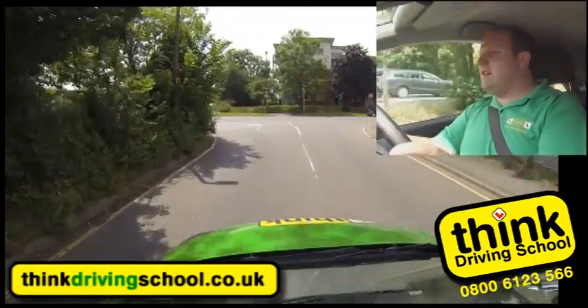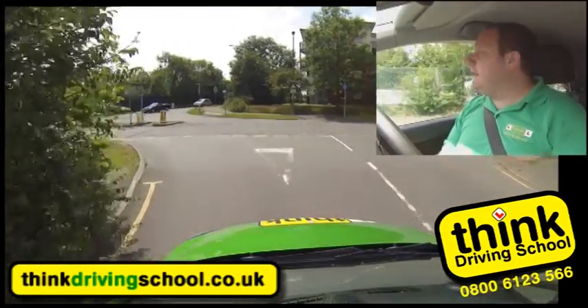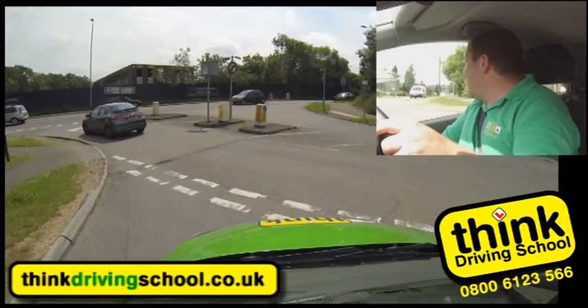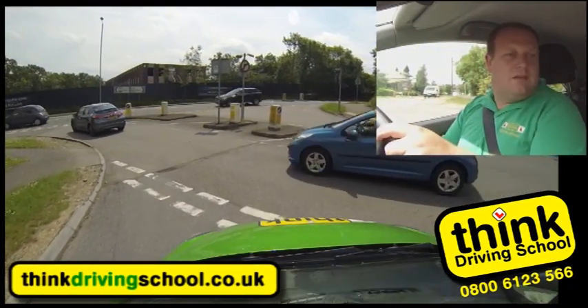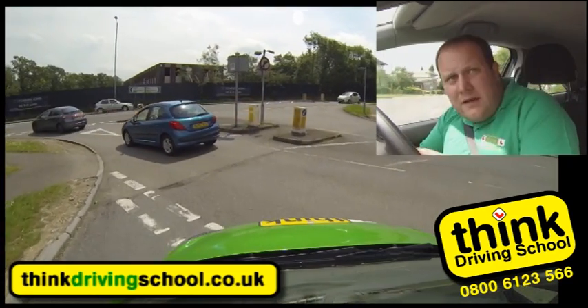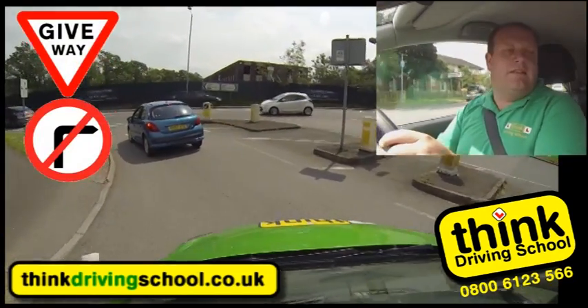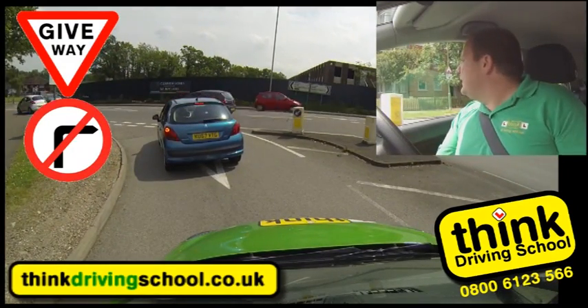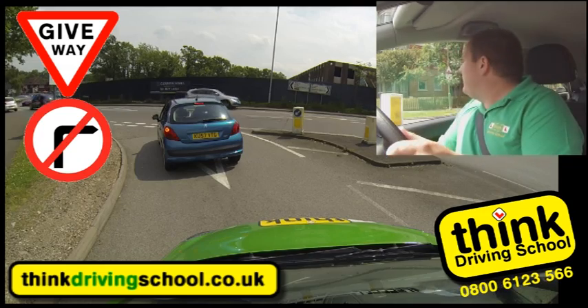Now it's a fairly closed junction, I can't see very well. So nice and slow, back down into first gear, looking both ways. It's looking clear after this blue car. Checking there's no cycles or motorbikes going past me. And then this is like a compulsory left junction. Centre mirror, left mirror - remember my tyres and tarmac gap behind the blue car. Keeping looking up and down the road.